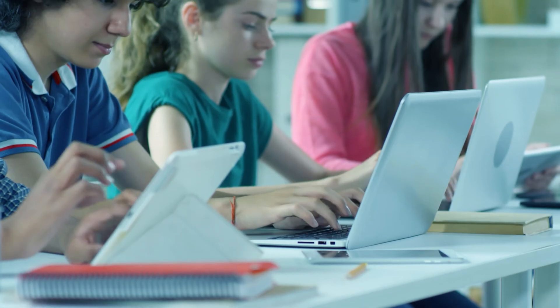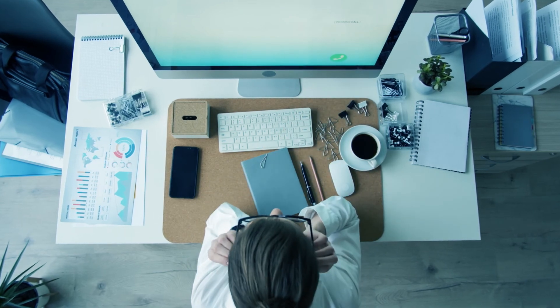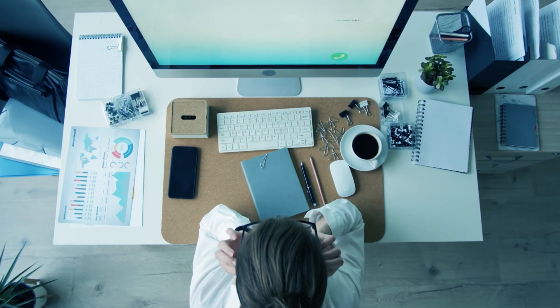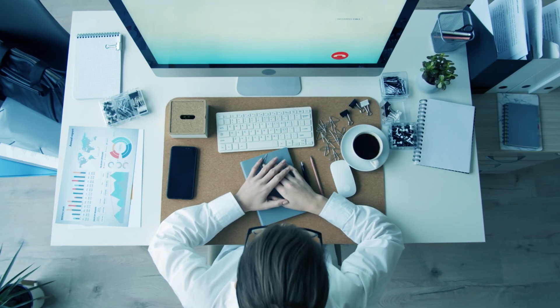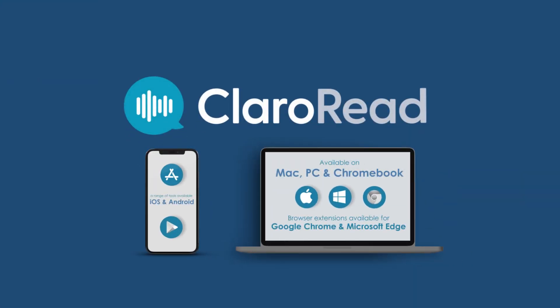Claro Read takes away the stress of reading and writing so that you can be more focused, more independent, more productive and less anxious. Available on PC, Mac and Chromebook — and see our full range of on-the-go tools on the Android or iOS store.